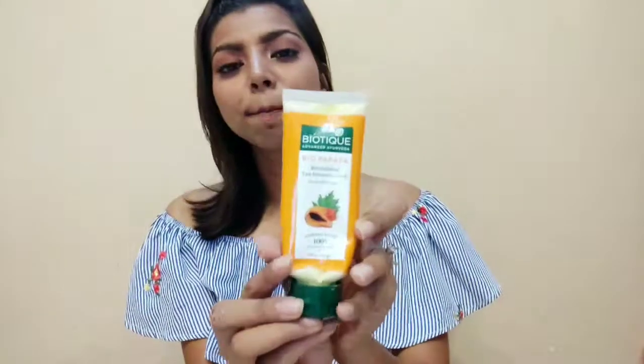The next product is this Biotech Scrubber. It's a tan removal scrub — when you scrub it on your face, the little particles in it really smoothen your skin and make it glow. The papaya in it really helps you get rid of all the tan from your face. All these products consist of very natural and organic ingredients, so that's why they really worked.